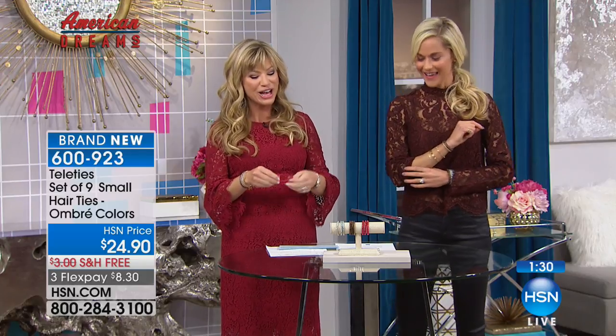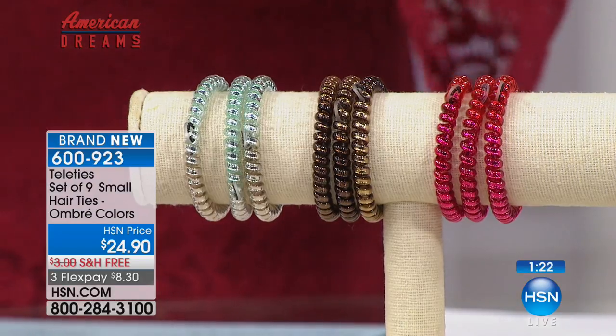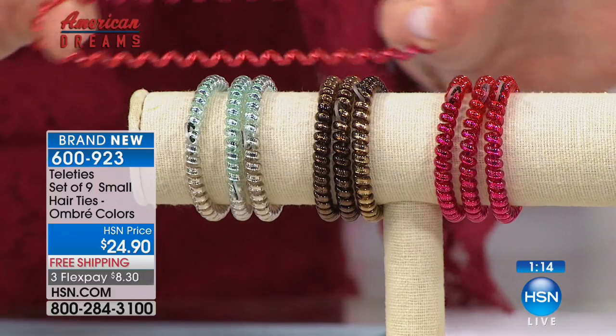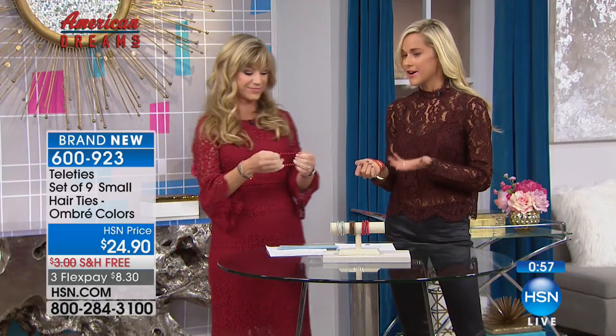I first heard about them from my friend Colleen Lopez — she had them on her wrist at dinner. Now we have new ombre colors in addition to the metallics. They are really a huge conversation starter. There's nothing else like them — they won't break, rip, pull, or tear. Again, just a couple hundred left.